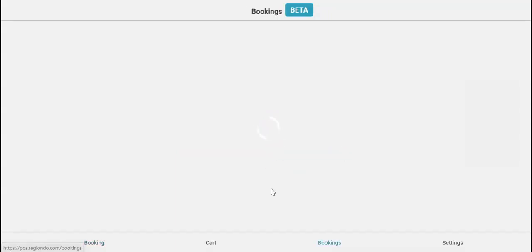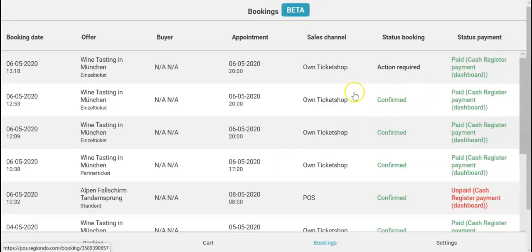Now you can see the booking in the booking overview. Just click on view bookings.